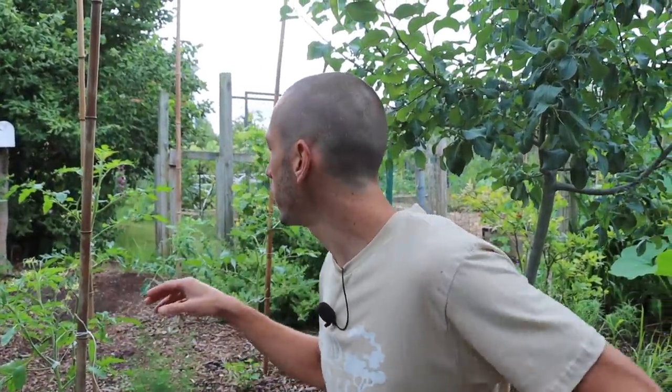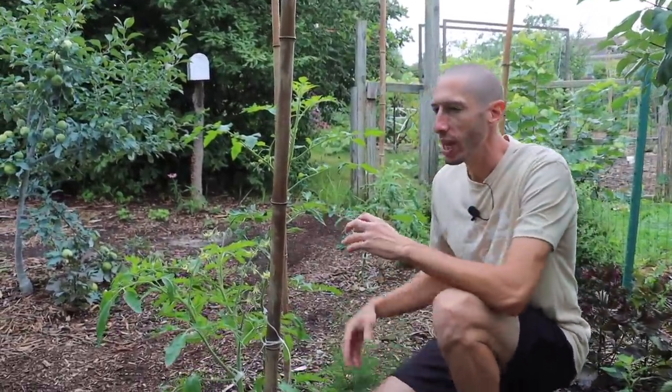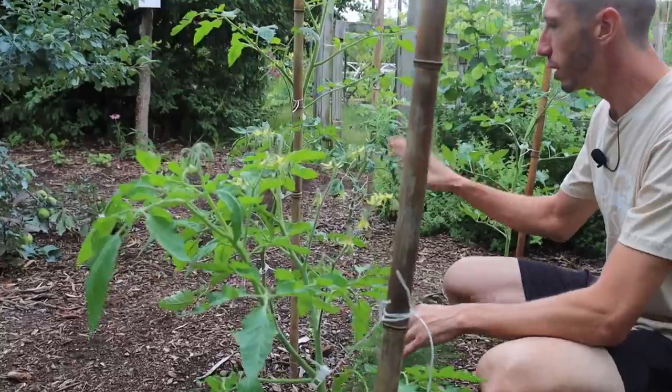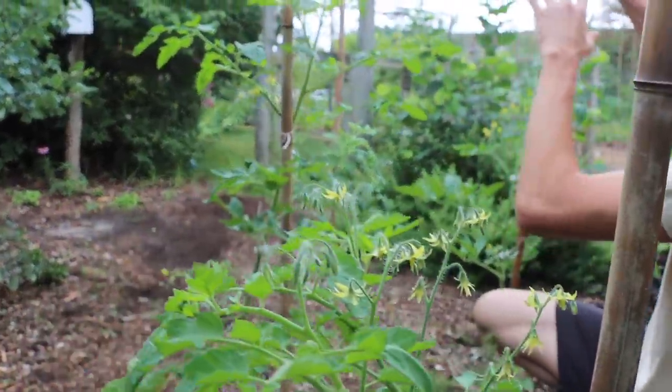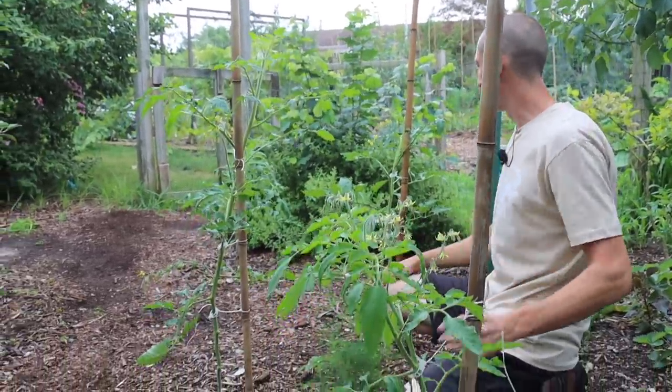Let me take you through some of these tomatoes — you'll see how much larger and how much more full they are. They don't look leggy; they're doing incredibly well. This is because this is a beautiful spot in the yard where they get a lot of good direct sunlight and they're performing excellently.